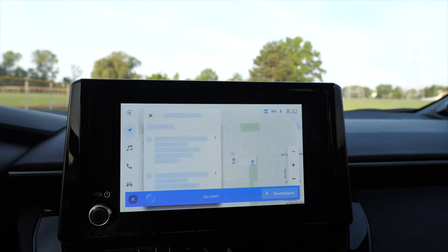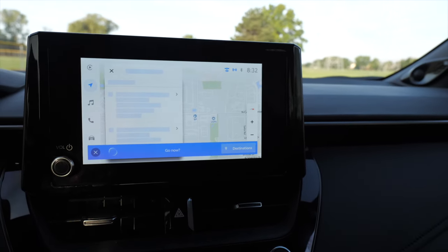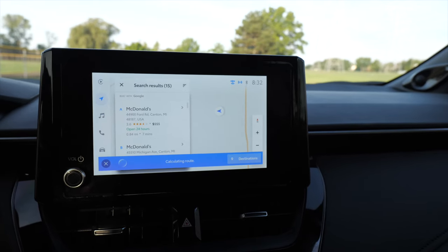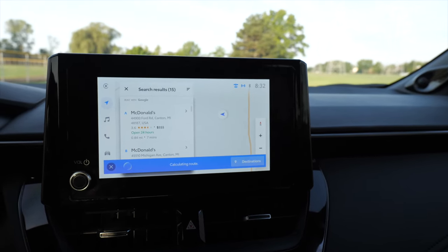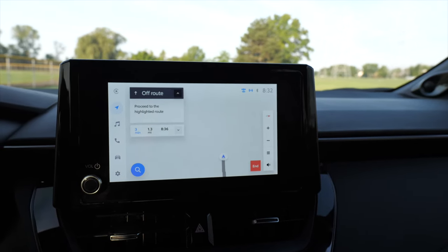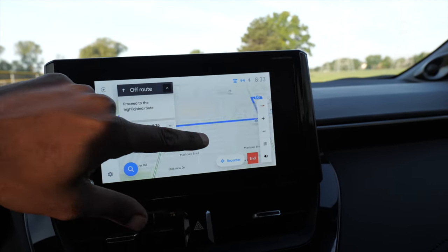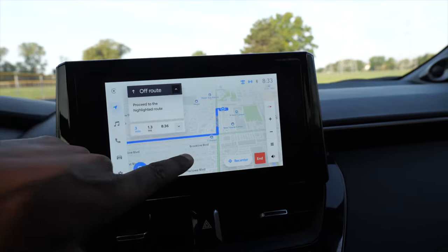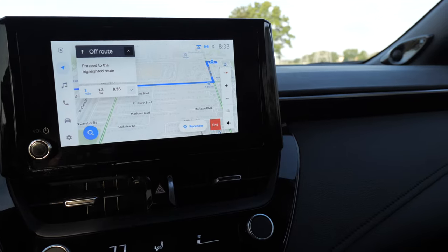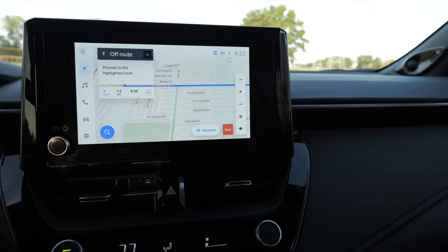I tried the native navigation — asked it to find McDonald's, it found 15 results and asked me which one to go to: 'The first is McDonald's at Ford Road, would you like to go to that one?' 'Yes.' 'Calculating route... starting route guidance.' So it works. The screen is a little choppy when loading — very choppy — but it does its job.